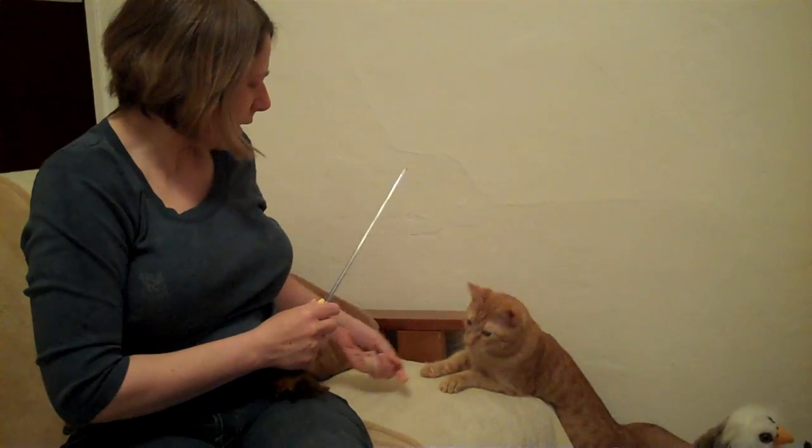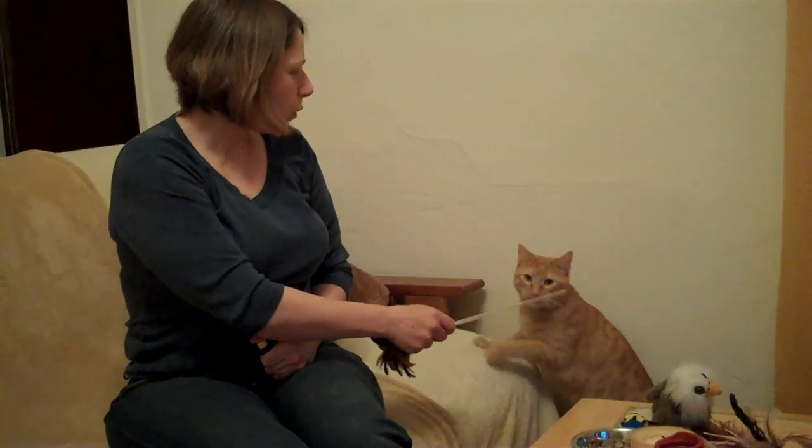We haven't been teaching a lot of tricks, just social behaviors. What clicker training does is actually teach them a very predictable interaction that always comes out positive for them. And they have control over the interaction, so it gives them a little bit of confidence that they have control.